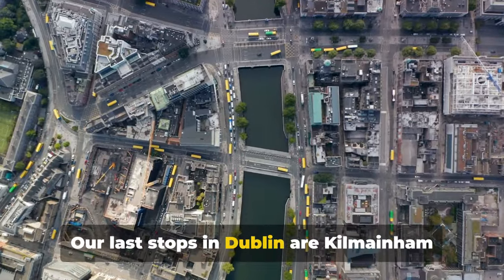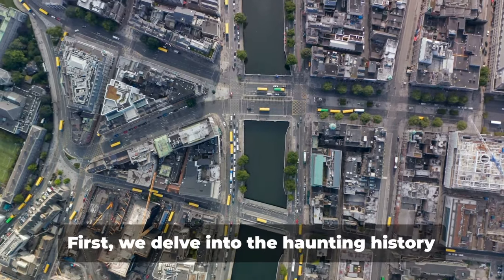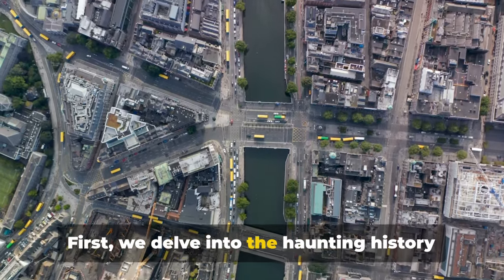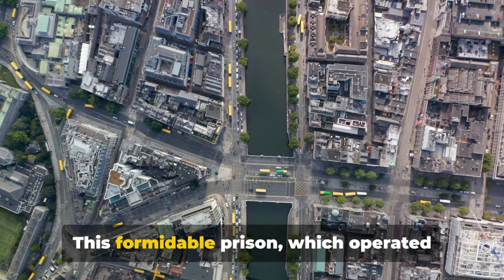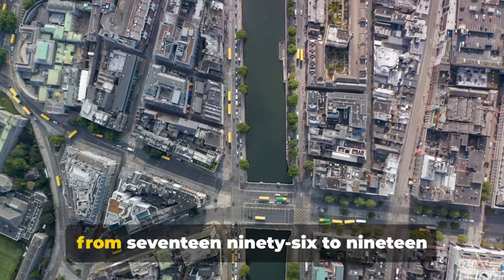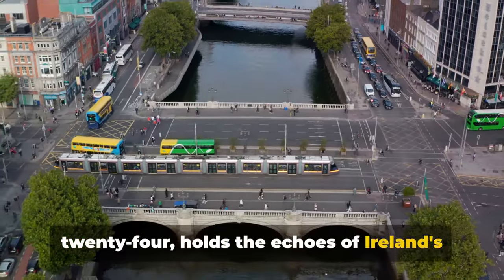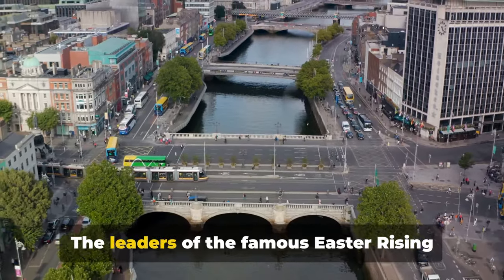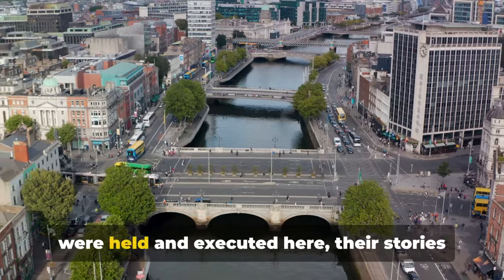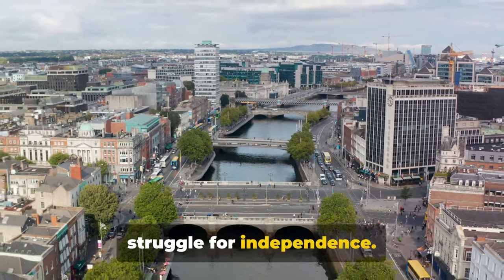Our last stops in Dublin are Kilmainham Jail, Halfpenny Bridge and Grafton Street. First, we delve into the haunting history of Kilmainham Jail. This formidable prison, which operated from 1796 to 1924, holds the echoes of Ireland's turbulent past within its chilling stone walls. The leaders of the famous Easter Rising were held and executed here, their stories adding to the rich tapestry of Ireland's struggle for independence.